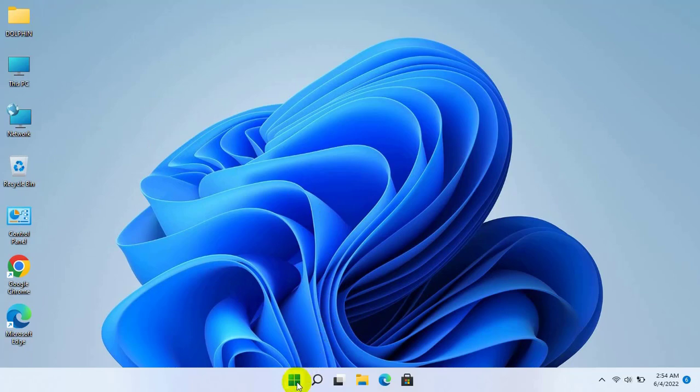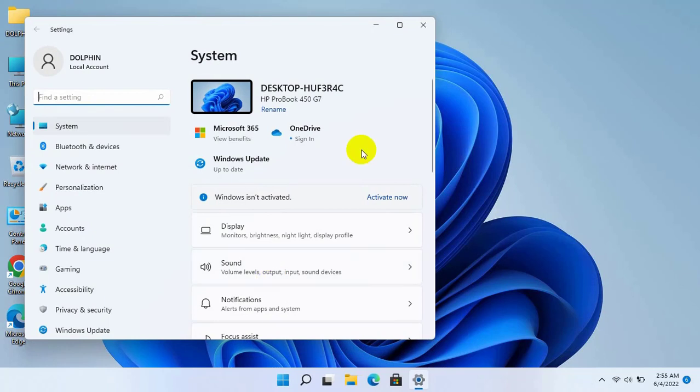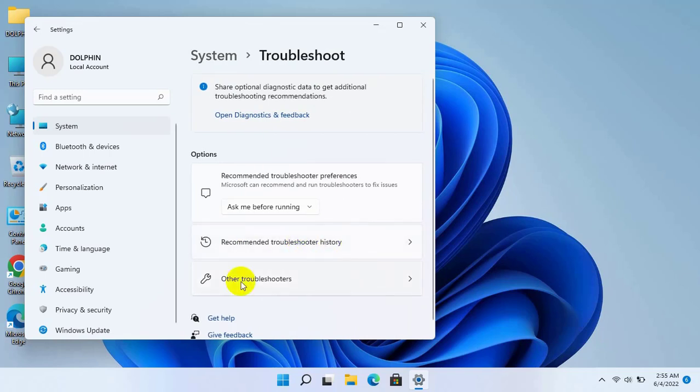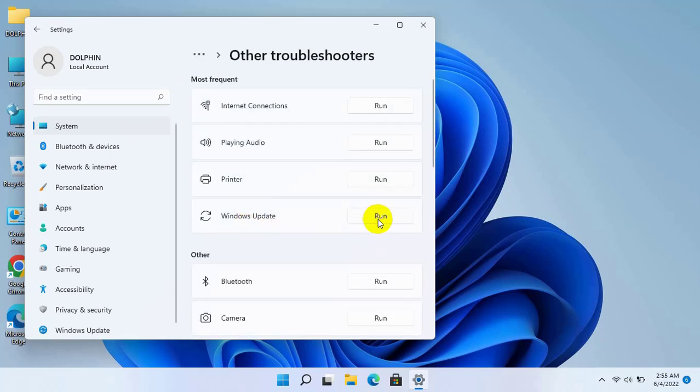To fix this error, right click on the start menu and click on Settings. After opening the Settings, scroll down and click on Troubleshooting. Click on Other Troubleshooters. Click on Run in Windows Update.